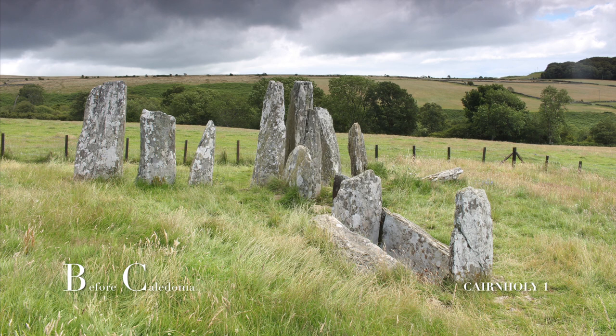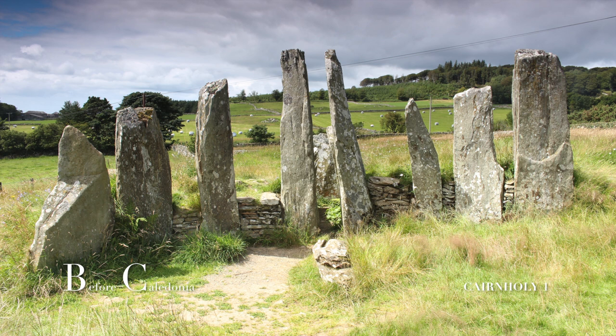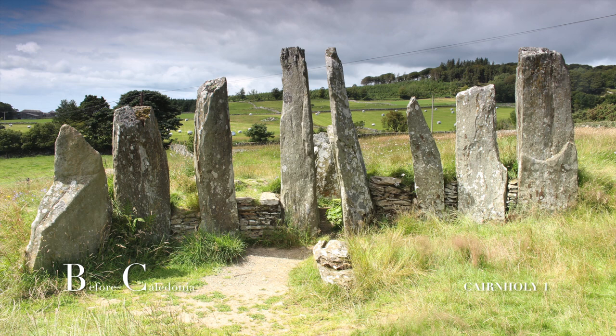Inside the cairn, two slabs that make up the burial chamber have rock art. The two chambers are orientated roughly east-west, which may suggest a spring and autumn equinox function — the day where night and day are of equal balance — a key time of the year that was likely very important to our ancient ancestors.